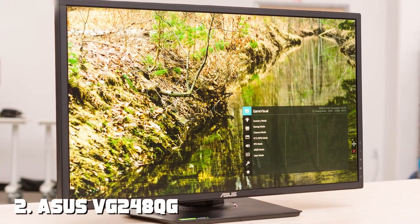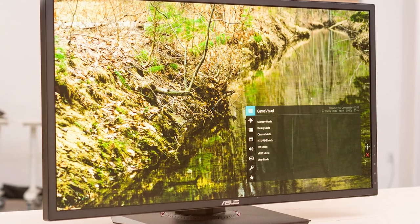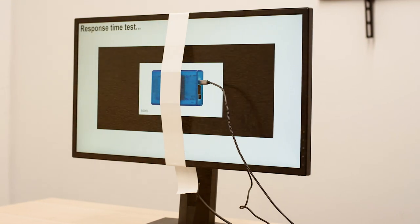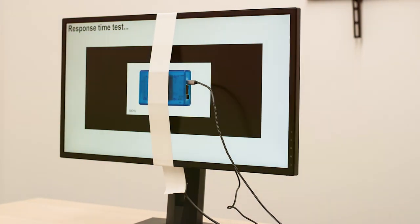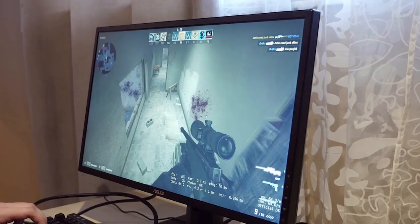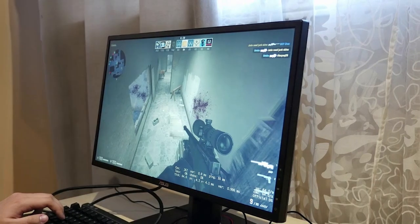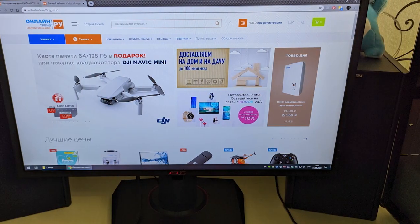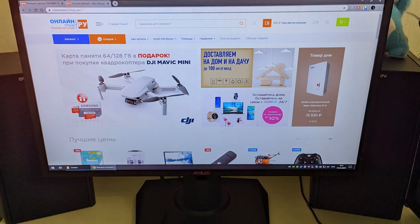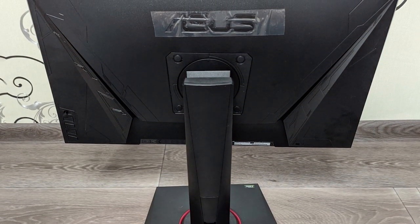Moving on to number two, we have the ASUS VG248QG. ASUS is known for producing top-notch gaming peripherals, and this monitor is no exception. It features a 24-inch display with a blazing-fast 144Hz refresh rate and G-Sync-compatible technology, providing tear-free, smooth gaming experiences. Design-wise, the VG248QG boasts a sleek, gaming-inspired look with customizable LED lighting. The build quality is excellent and durable. The ergonomic stand allows for height, tilt, swivel, and pivot adjustments, ensuring a comfortable viewing position.